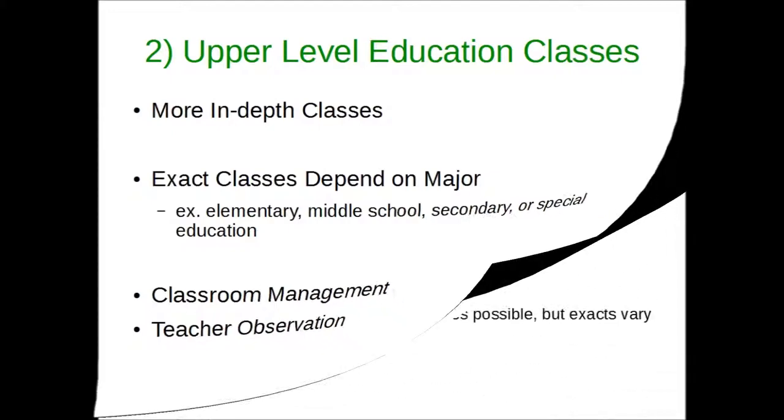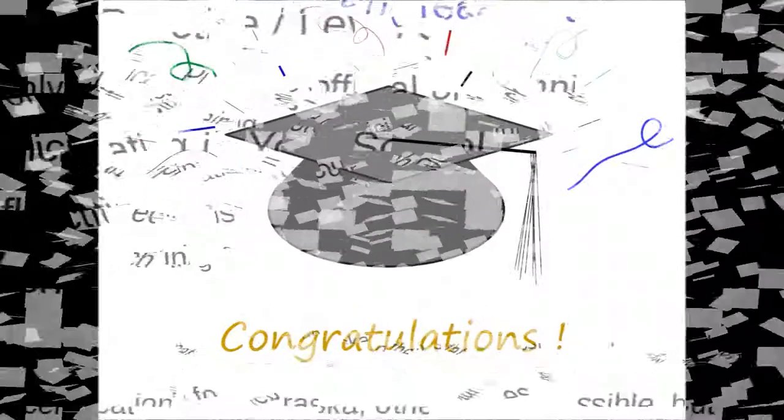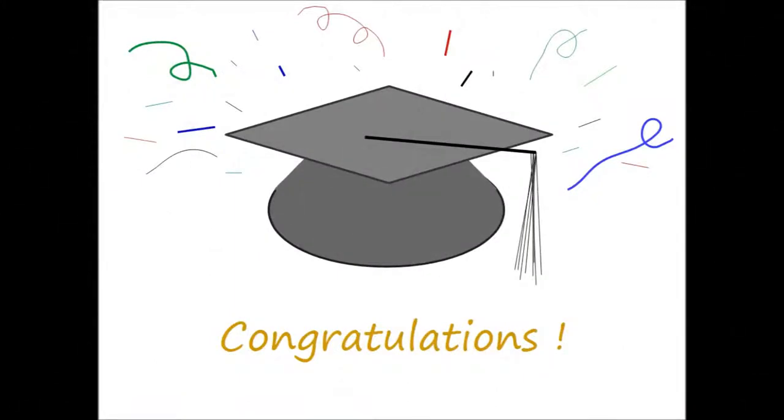At last, there is level 3, or clinical practice, better known as student teaching to most people. This is likely your last semester before graduating, with most all other requirements to graduate having already been completed. It takes serious effort, but oversimplifying things, you teach under the supervision of another teacher, research and participate at your assigned school, and write reflections on it all. Complete this successfully, and you will have graduated Wayne State College and received your teacher certification from Nebraska.